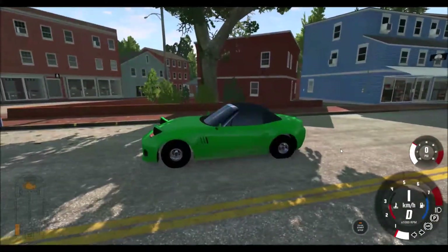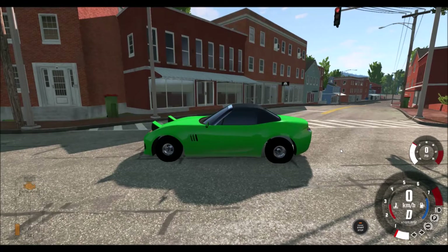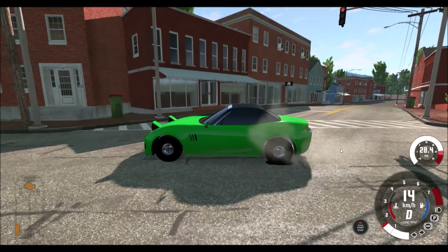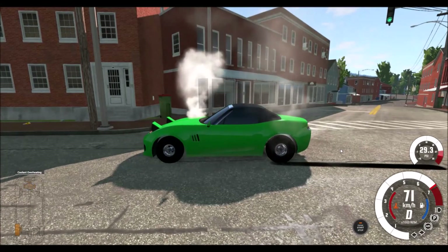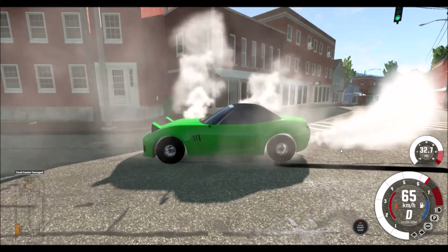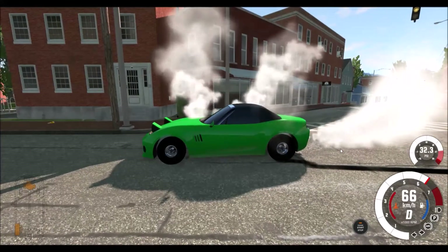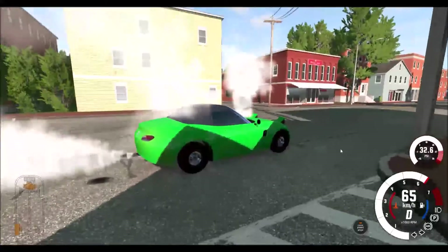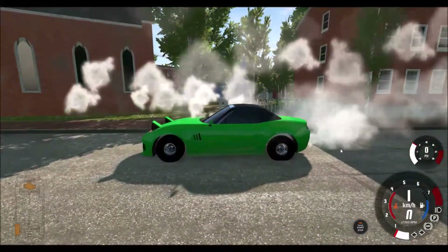I blew a back tyre — that one there at the back. If I blew the back tyre, maybe I should be able to do burnouts on it. Then we can shred it! Brakes are fading, engine overheating, piston rings damaged, engine torque reduced, head gasket blown. That can't be good. Oops.